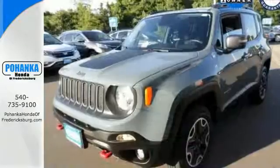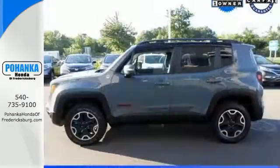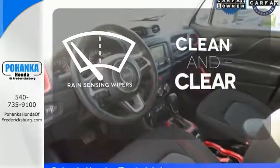You'll stay charged up and entertained with the auxiliary power outlet and media hub. Safety features in abundance ensure stability even on unpaved roads. Wipers maintain a clean and clear view of the road ahead.